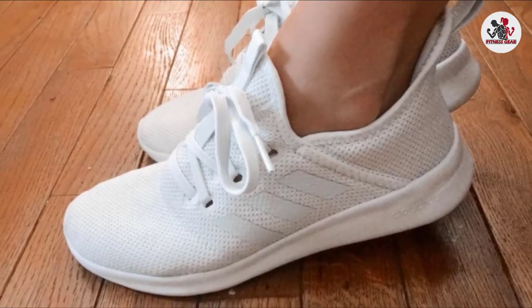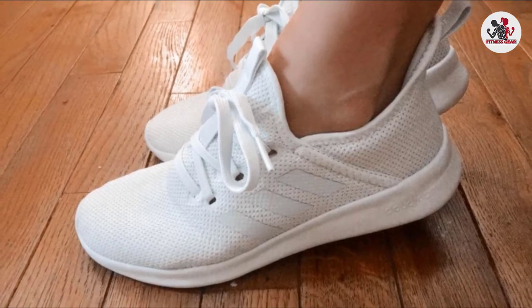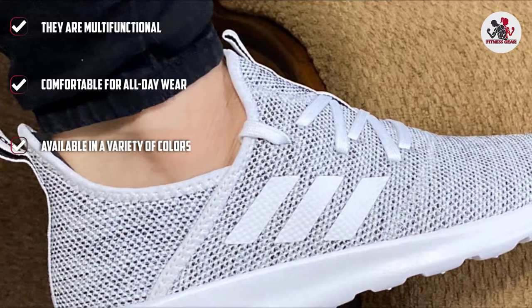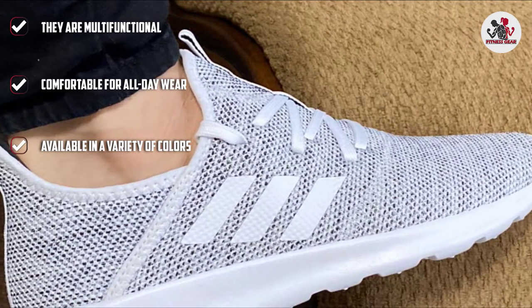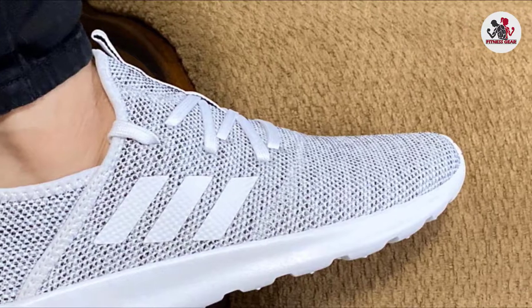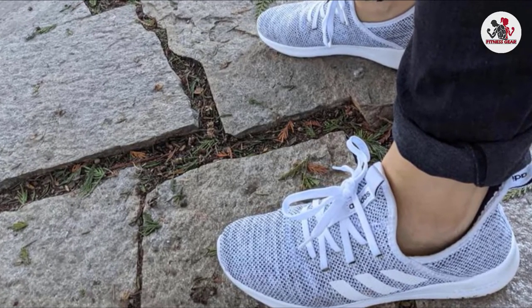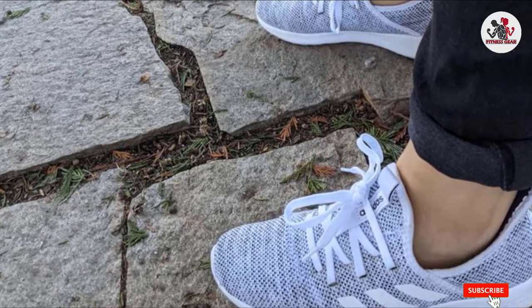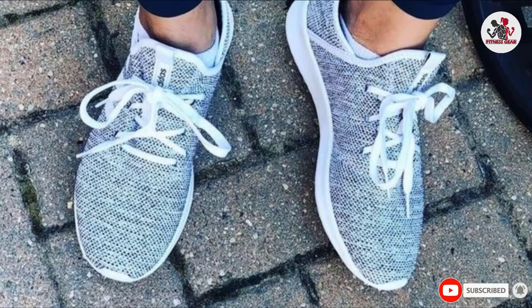The built-in CloudFoam technology offers a nice spongy cushion inside. No matter how rugged the terrain may be, these Adidas running shoes hug the sole very well and have a rubber sole. There are also quite a few color options to choose from. Overall, these are the best running sneakers for people who want value and comfort in one go.